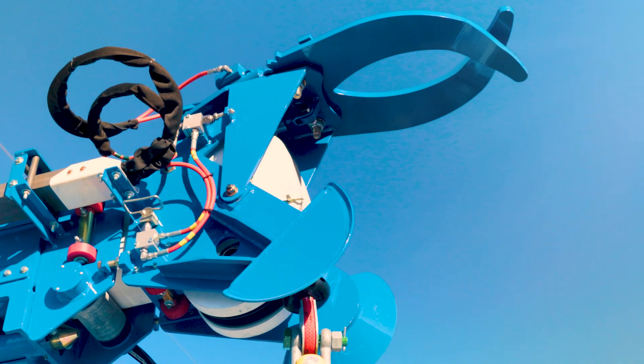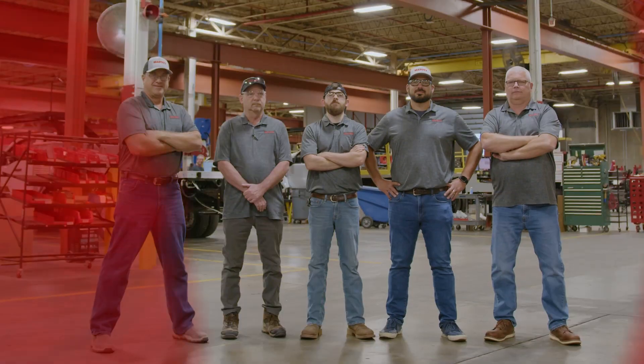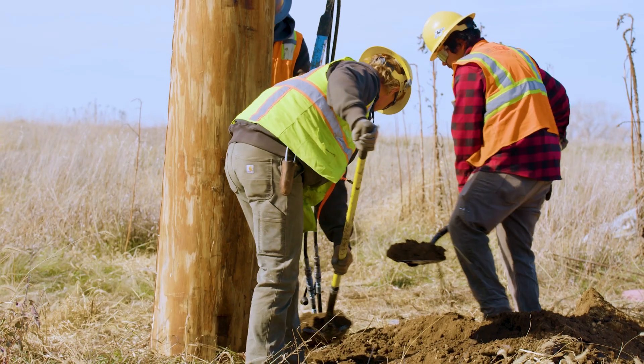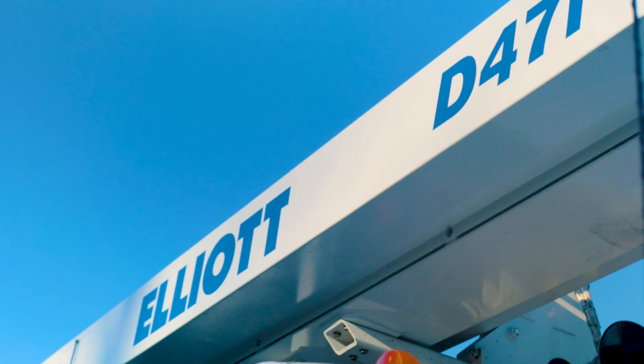Like every machine we build, the D47 has a lifetime structural warranty and nationwide support. Elliott machines hold their value better than anything else on the market, giving you the best return on your investment.